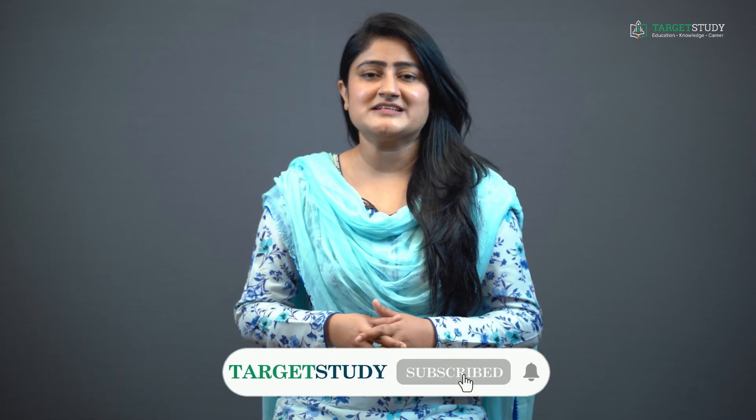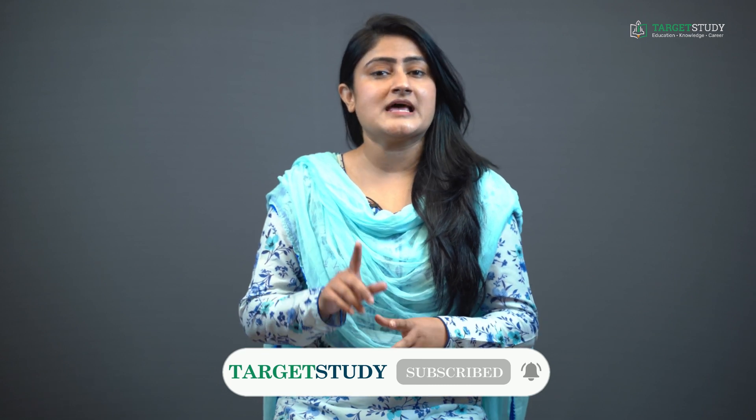That's all from this video, guys. I hope you find this video informative. For more such videos, subscribe to the Target Study YouTube channel, and to get regular notifications, hit the bell icon. Thank you for watching!